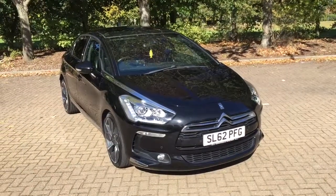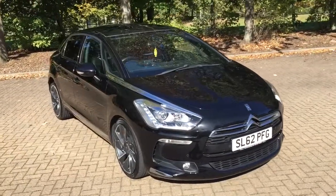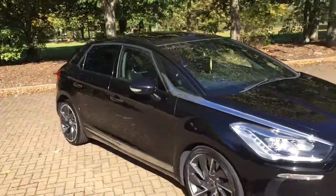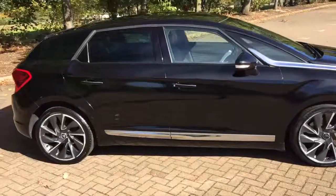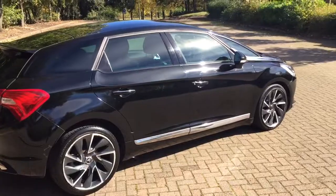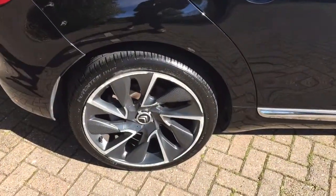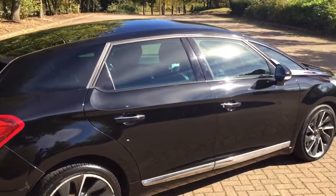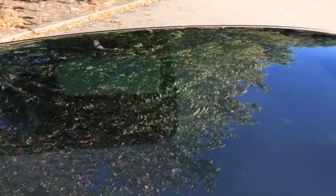62-plate Citroën DS5 2.0L diesel, the D-Sport model, finished in black. The car's got 19-inch alloy wheels and a panoramic roof.